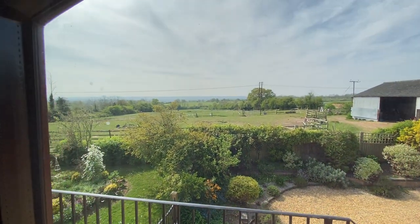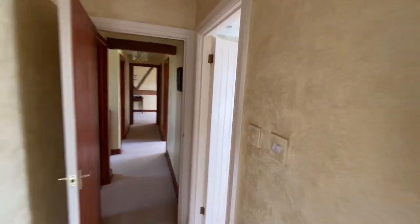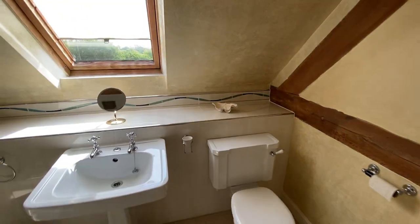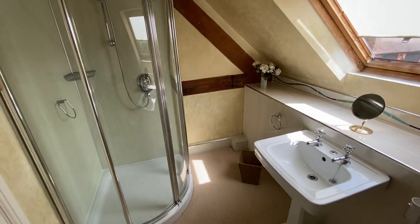The windows overlook some of Warwickshire's finest countryside. There are lots of exposed timbers, and before we leave the master suite there's an en suite shower room of good proportion.